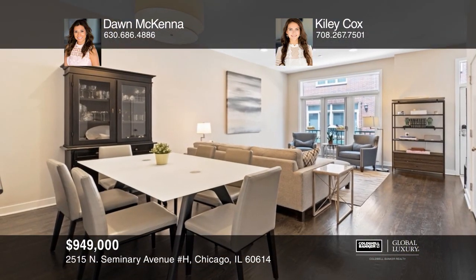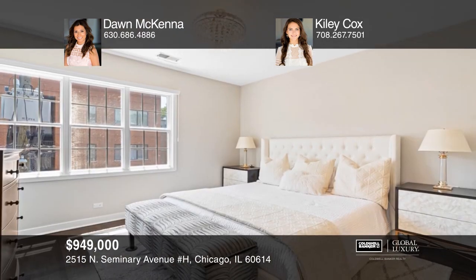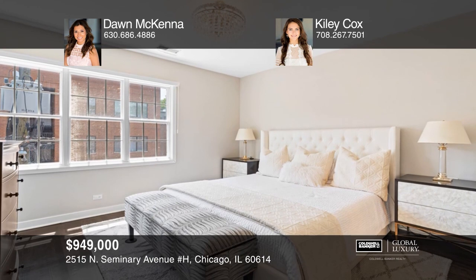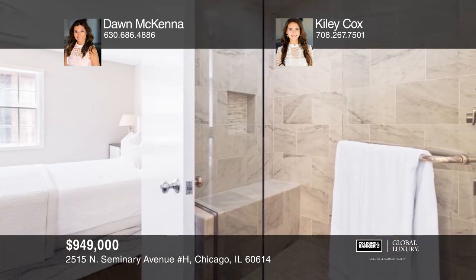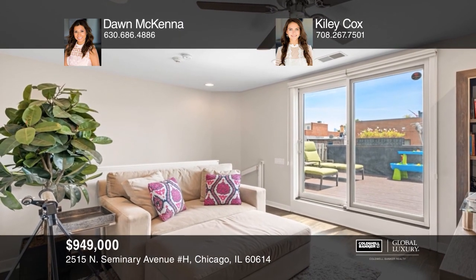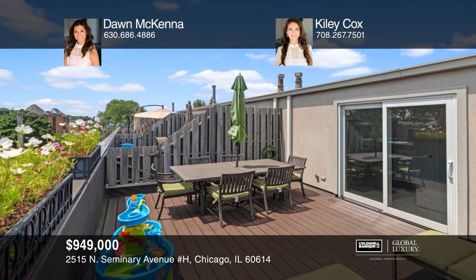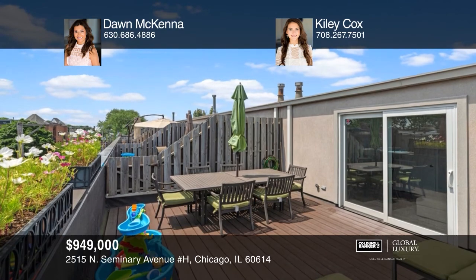Located in the heart of Lincoln Park is this spacious townhome that offers exceptional value with four bedrooms, three-and-one-half baths, three private outdoor spaces, and a two-car attached garage. Enjoy the top-floor cozy sitting room, which leads to a newly refinished deck with gorgeous views. Think this is the perfect home for your family? Check it out today by calling Dawn McKenna and Kylie Cox.